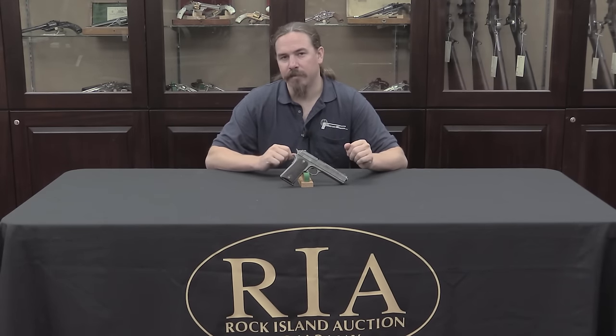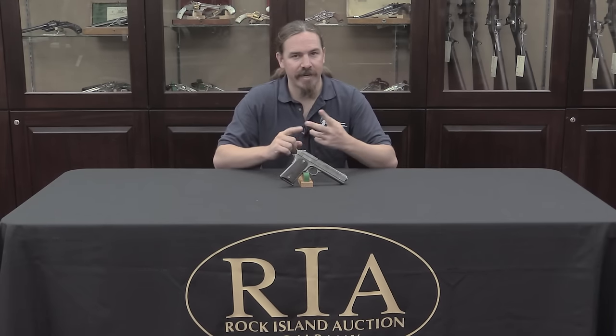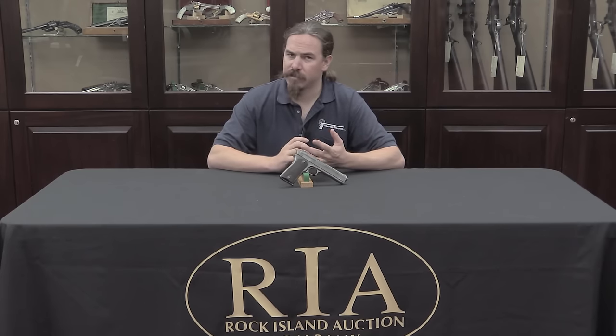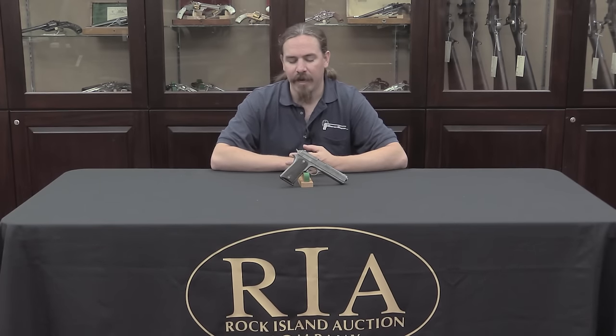The legitimate problems that came up with the Model of 1907 were breakages of the sear. Colt went back, revised the sear design, and made it a bit beefier. They also had persistent reliability problems — jams on feeding mostly, and also on ejecting. There was back-and-forth correspondence between the cavalry troops, the schools, and Colt. Colt kept saying these work fine, while the guys in the field kept having problems with them.